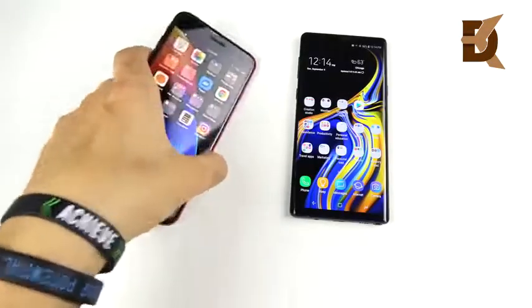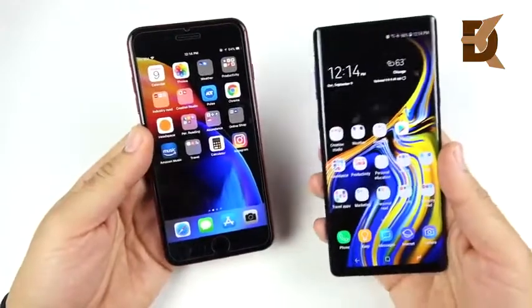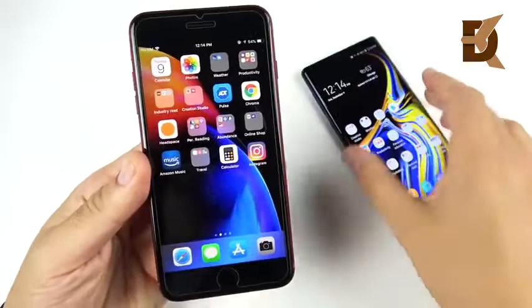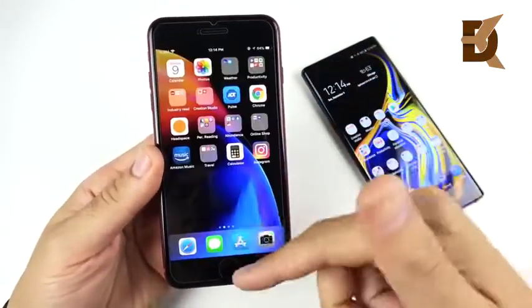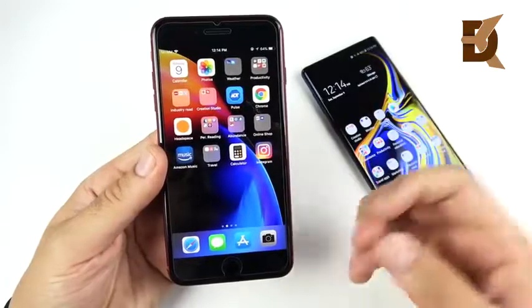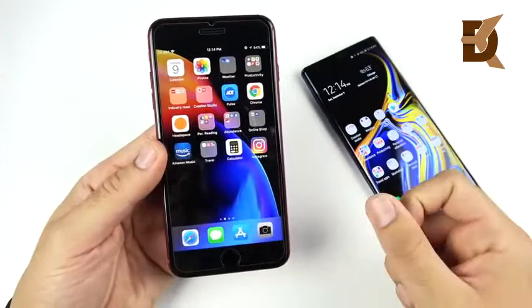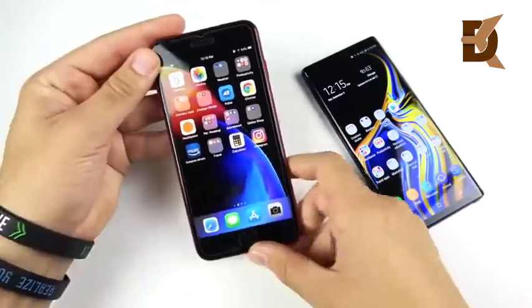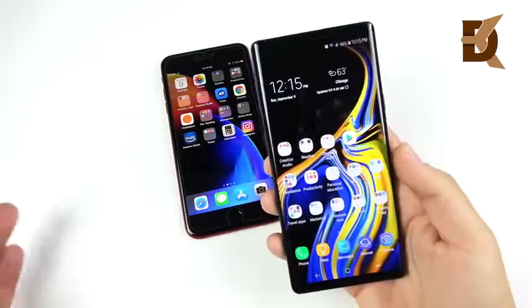Software is an easy one — everybody pretty much has their preference by now. The iOS experience will keep you updated for a very long time, it's fluid and smooth with not too much customization, has really strong security because Apple controls everything and constantly pushes software updates. However, to some it can get boring because there's no customization — it's the same thing every single day.